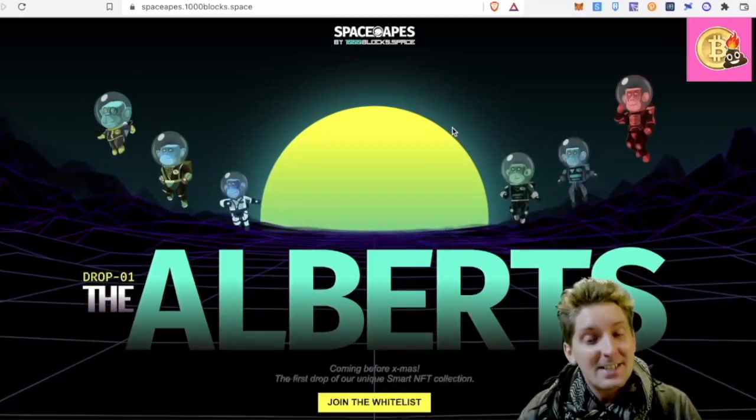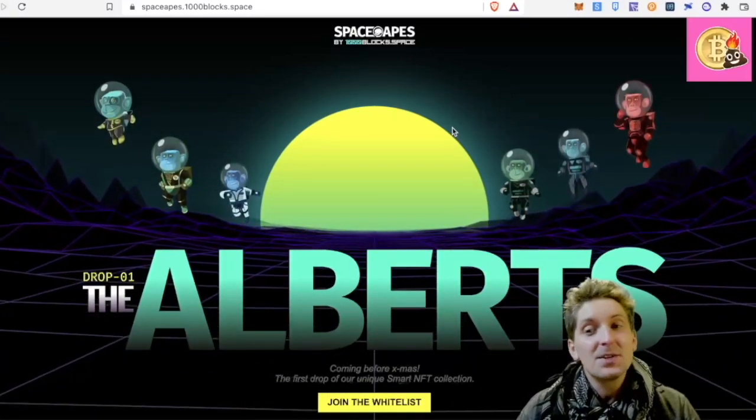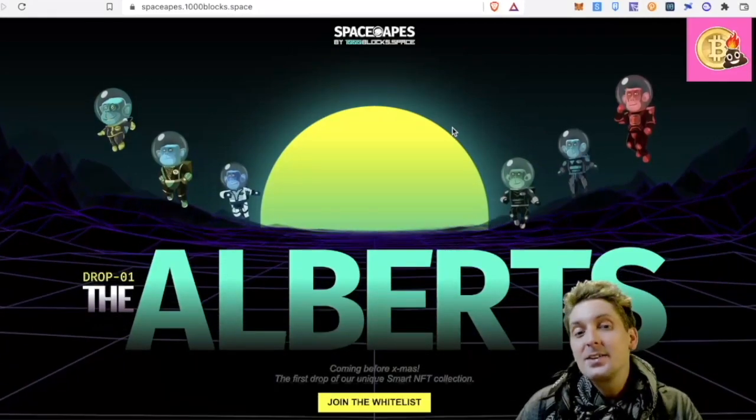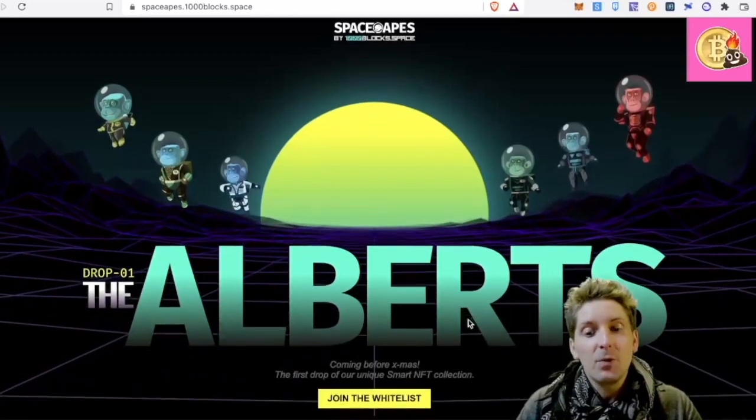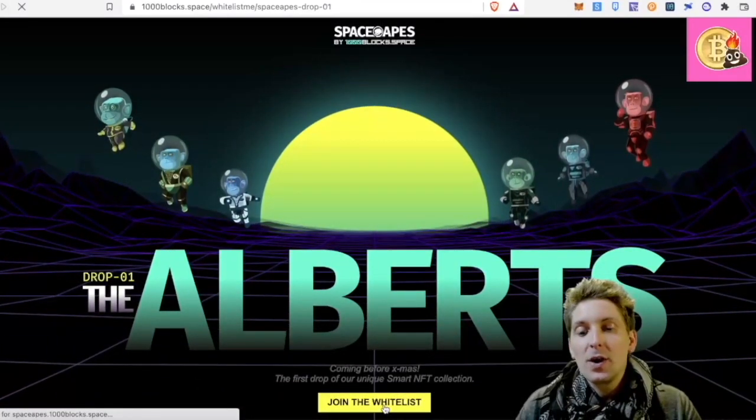They're coming out before Christmas. It's December 16th as of making this, so that is within the next nine days these are going to be able to be minted. To get on the whitelist, you get into the link in my description for this and go link to join the whitelist.